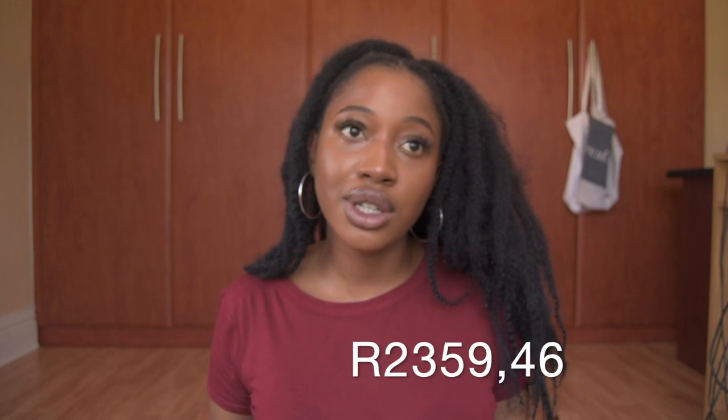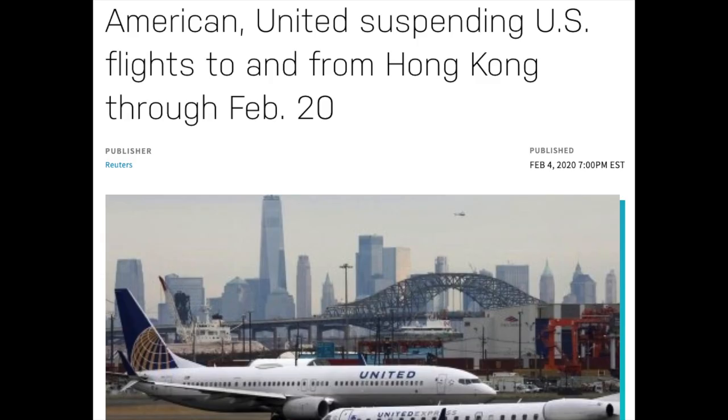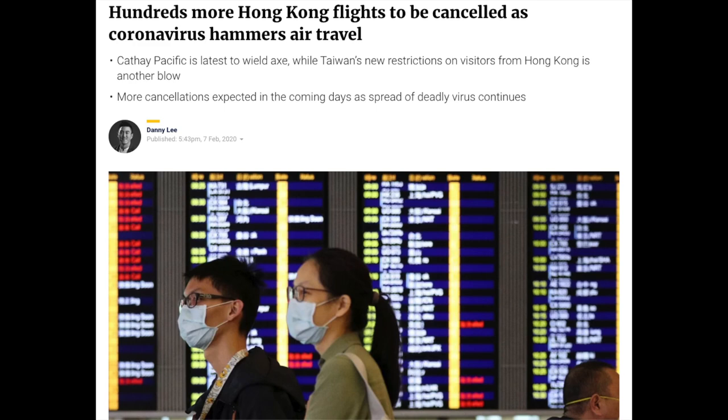I spent $150.64, which translated at the time to R2,359.46. I got 15 items and two free samples, and I spent that amount to qualify for free express shipping. I placed the order on the 1st of February and it arrived on the 11th of February — seven working days, just two days over the quoted 3 to 5. At the time, Hong Kong was dealing with a coronavirus outbreak and some flights had been suspended, which may have caused delays.